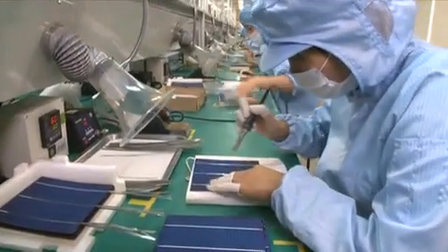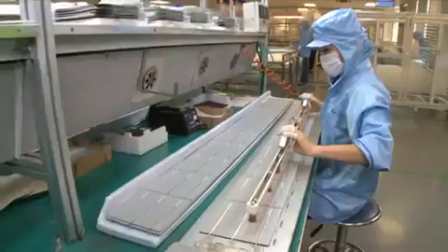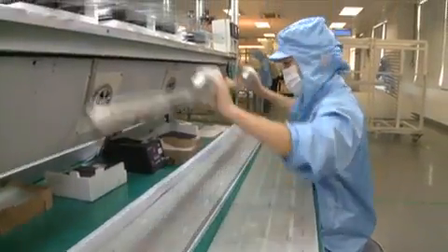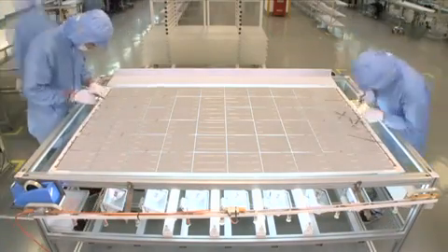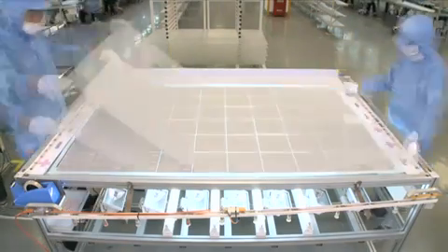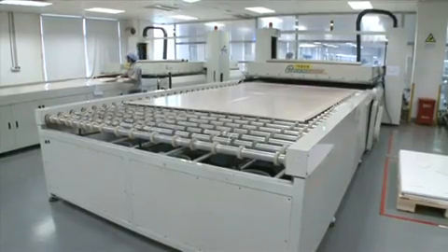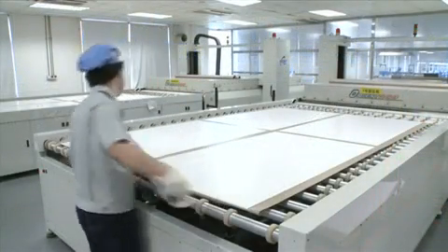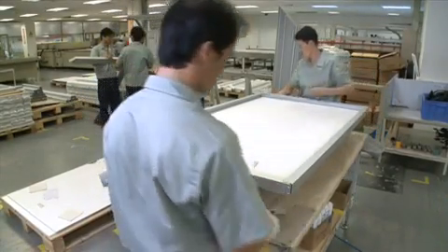To assemble solar modules, we interconnect multiple cells by taping and stringing the cells into the desired electrical configuration. The lines of cells are laid out and then assembled between glass, EVA, and a back sheet. The module is then laminated in a vacuum and cured by heating. An aluminum frame and a junction box are then attached to the laminated module.